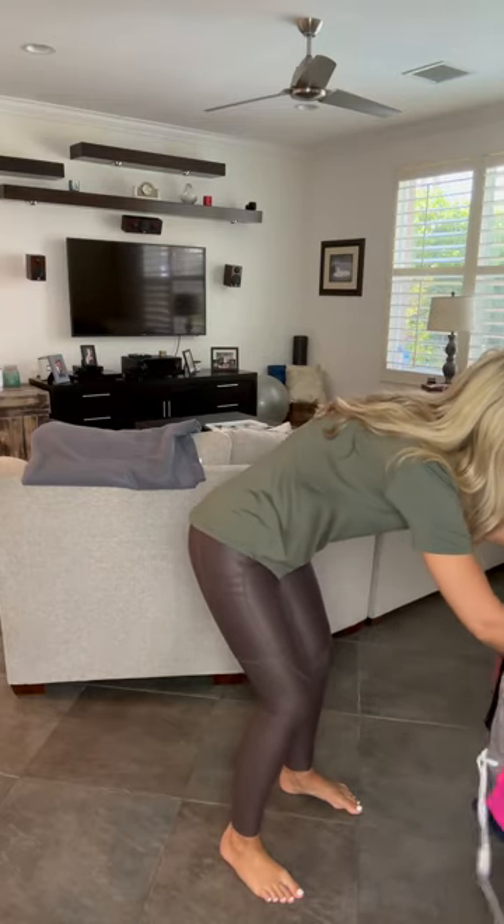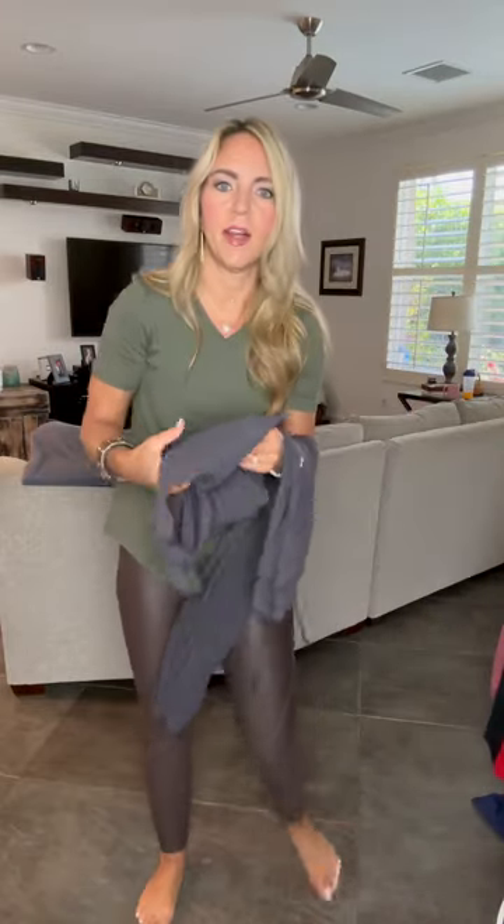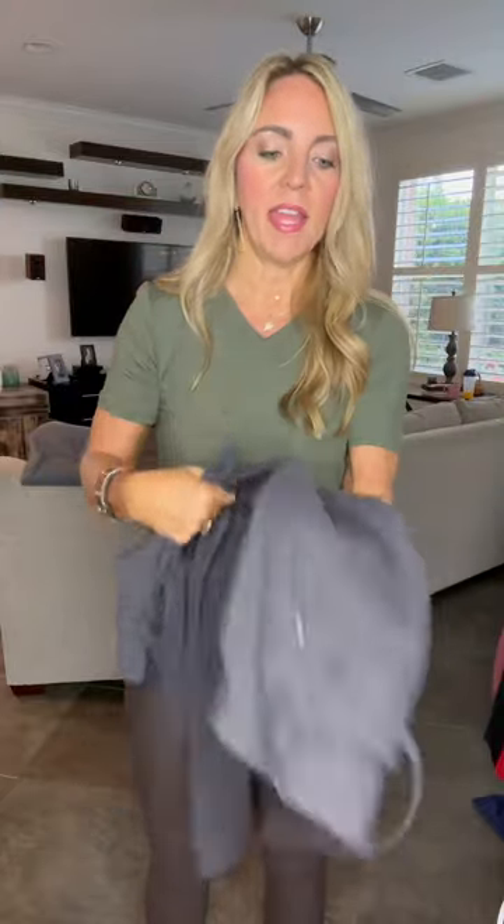This is our Confluence Bra. It does not have a racer style back — just regular straps. I could absolutely wear this every single day. It is buttery soft — our Confluence material in any item, the bras, the leggings, the joggers, all super soft and buttery. It has a V-neck in the front and a large band at the bottom. It's a regular style bra you can wear every single day.